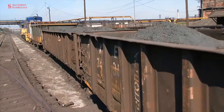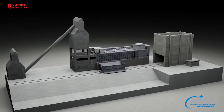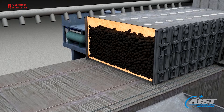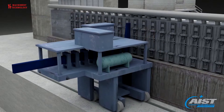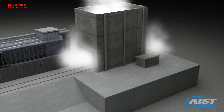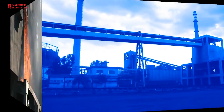Meanwhile, the coking plant receives metallurgical coal by rail from the Carboniferous region. The coal is treated in vertical ovens lined with factory brick for nearly 18 hours of baking. The coal is transformed into coke, the basic fuel for the blast furnace that produces pig iron. During the process, various by-products are obtained, among them coke oven gas, which is later used in the steelmaking process.